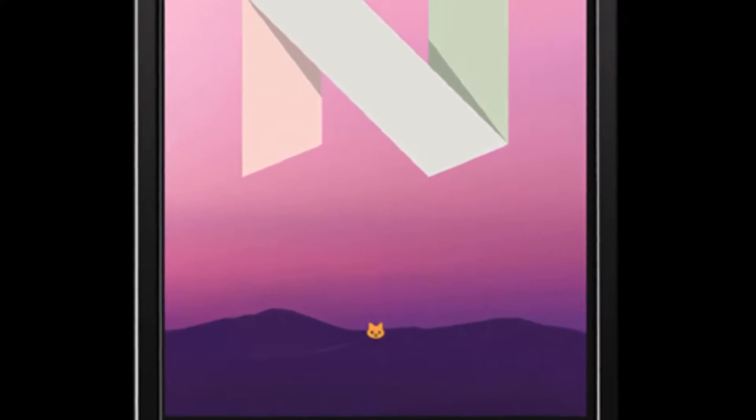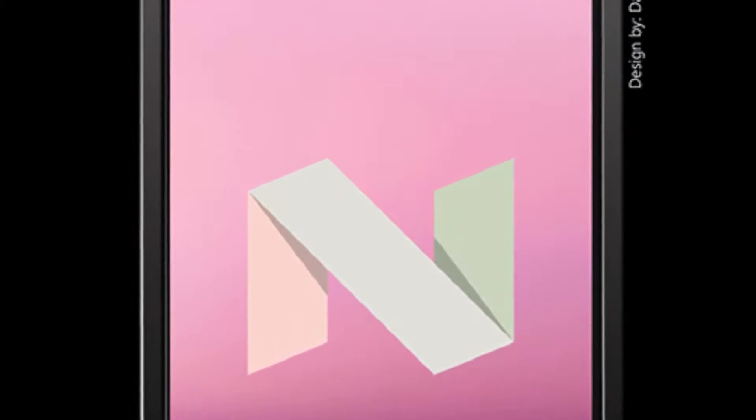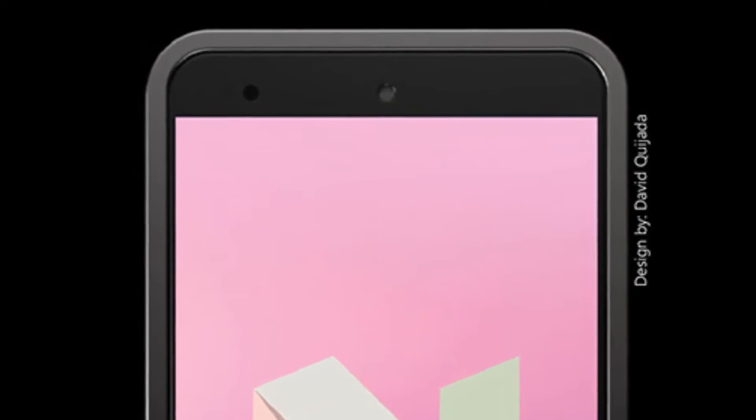Some would say that the bulk of the Nokia 12 is reassuring and solid, while others would prefer a slimmer design. Which one do you like? If you like the video, please like, comment, and subscribe.